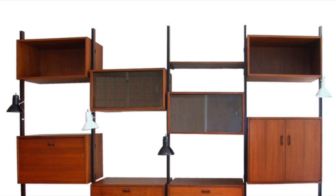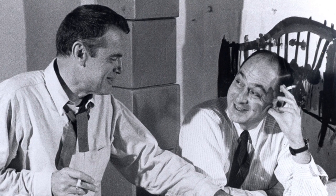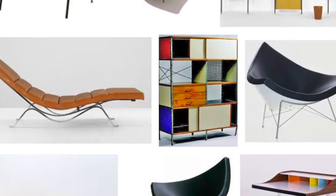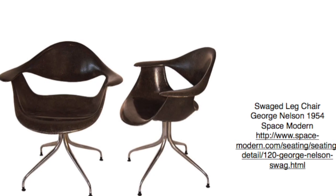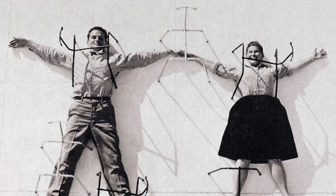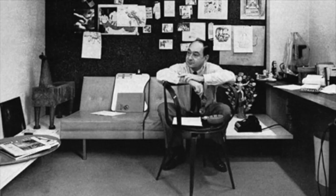Continuing on from the success of the storage wall, Nelson went on to design his first collection of furniture in 1945 for Herman Miller. This solidified his transition from architect to furniture designer. In his new role, he would proceed to make hundreds of pieces for Herman Miller that today still remain an industry standard. After recruiting heavily influential designers such as Charles and Ray Eames, Nelson continued recruiting other promising designers to produce work for Herman Miller.